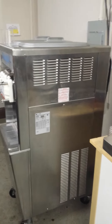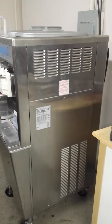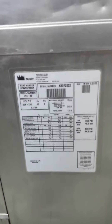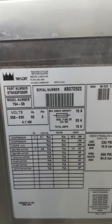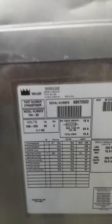This is one of our used Taylor 794-33 air-cooled yogurt machines, part of a full store set. We're going to show you that it's working. This is serial number K8072522. Joe is going to go ahead and show us that they're in working condition.